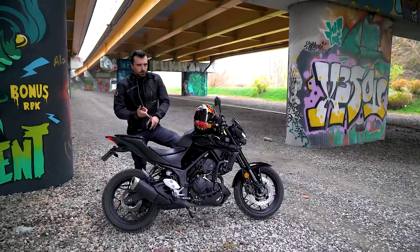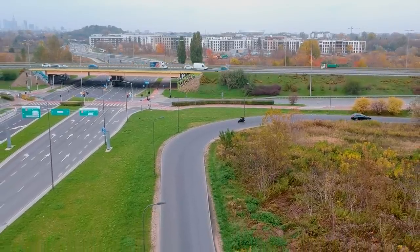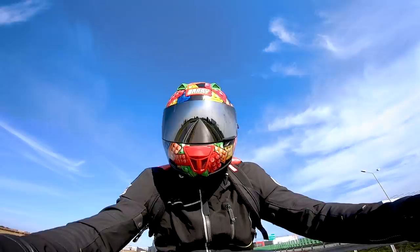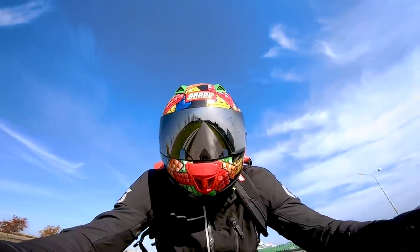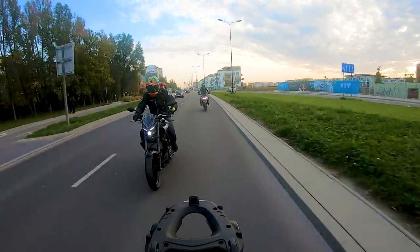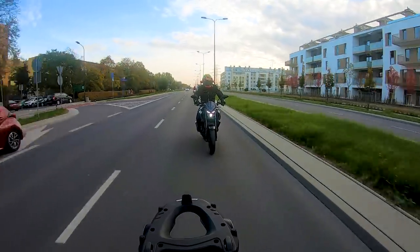Gdybym potrzebował dziś praktycznego środka codziennej lokomocji do miasta i nie miałbym motocyklowego prawa jazdy, kupiłbym 125-kę. Gdybym miał prawo jazdy, kupiłbym 300-kę. Serio – jestem wielkim fanem klasy 300 cm³ i mówiłem to zanim stało się to modne. Teraz większość producentów ma w ofercie 300, choć jeszcze kilka lat temu nie było to takie oczywiste.